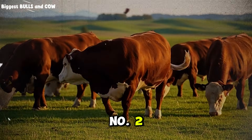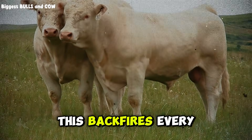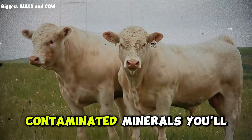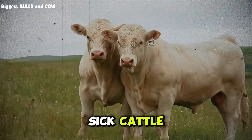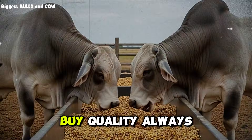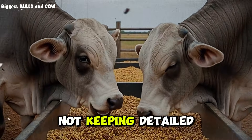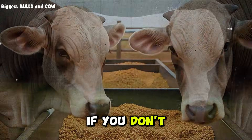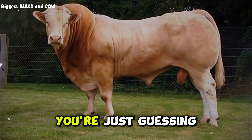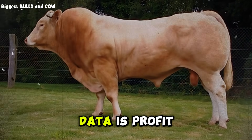Mistake number two: buying cheap, low-quality ingredients to save even more money. This backfires every time. Moldy corn, rancid soybean meal, contaminated minerals — you'll lose more in sick cattle and poor gains than you'll ever save on ingredient costs. Buy quality always. Mistake number three: not keeping detailed records. If you don't write down what you fed, how much it cost, and what the gains were, you're just guessing. Guessing is expensive. Data is profit.